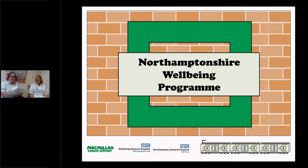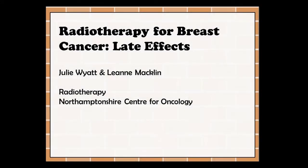Hello, welcome to the Northamptonshire Wellbeing Programme. My name is Leanne Macklin and this is my colleague Julie Wyatt. We're both therapeutic radiographers at the Northamptonshire Centre for Oncology and we will be letting you know about the later stages of radiotherapy for breast cancer.